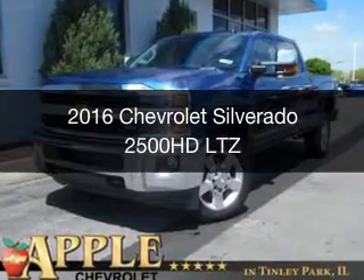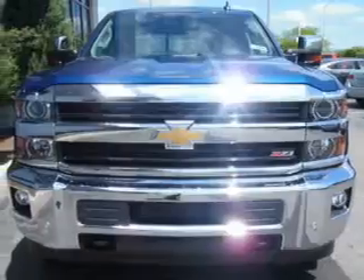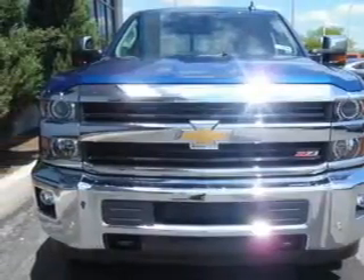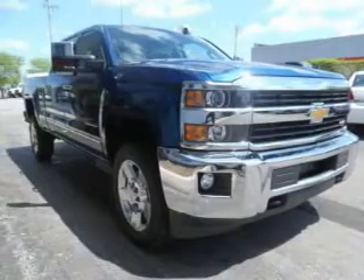This is a new 2016 Chevrolet Silverado 2500 HD. It's powered by four-wheel drive, an eight-cylinder engine, and a six-speed automatic transmission.